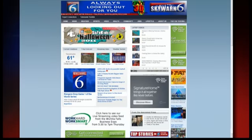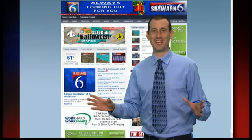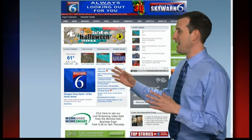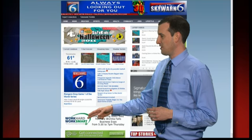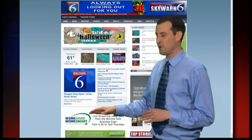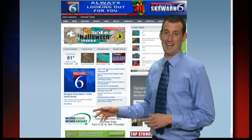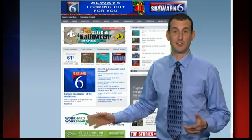Let's head to the internet real quick. Here we are in front of our homepage, newschannel6now.com. Pay attention to this banner right there — it's just going to be here today. It's going to be live video streaming from the Wichita Falls Business Expo from 5:30 to 7 today, so keep your eye on that.